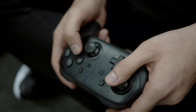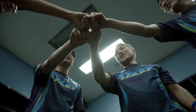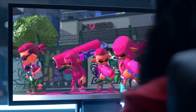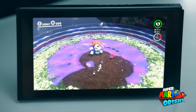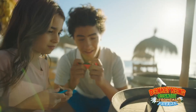The Nintendo Switch's unique Joy-Con controllers are one of its standout features. These detachable controllers can be used independently, allowing for local multiplayer gaming on a single console. Each Joy-Con includes motion controls, an accelerometer, and a gyroscope, enabling immersive and interactive gameplay experiences in various titles. The Joy-Cons also come in a range of colors, letting players express their personal style.